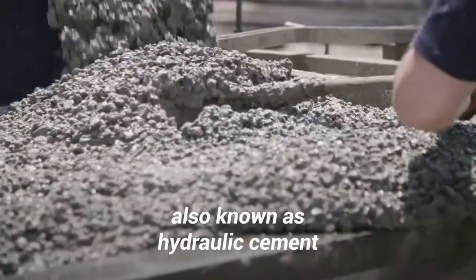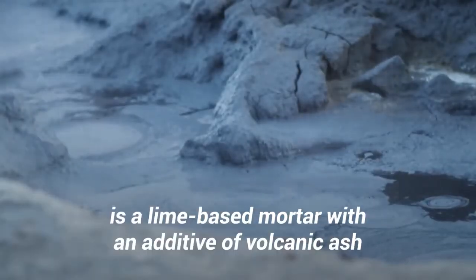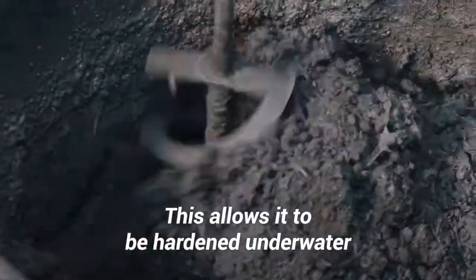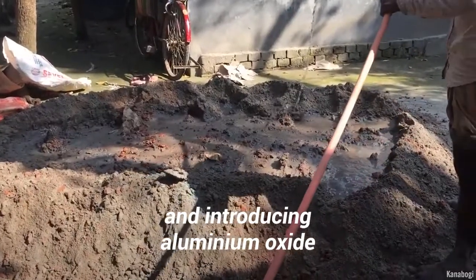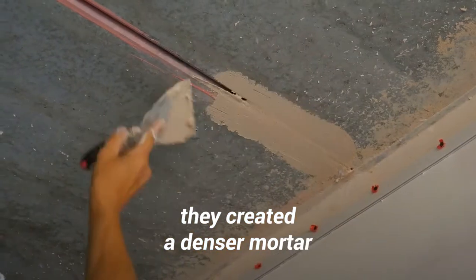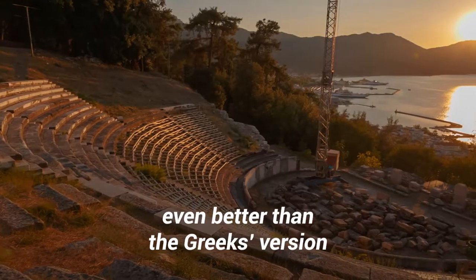Pozzolanic mortar, also known as hydraulic cement, is a lime-based mortar with an additive of volcanic ash. This allows it to be hardened underwater. The Romans then improved upon this formula. By using crushed terracotta and introducing aluminum oxide and silicon dioxide into the mix, they created a denser mortar that resisted penetration by water even better than the Greeks' version.